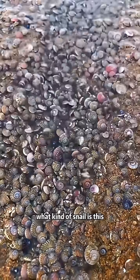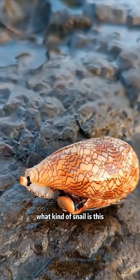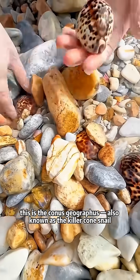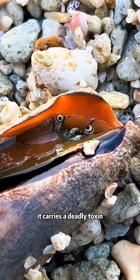What kind of snail is this? This is the money cowry. What kind of snail is this? This is the conus geographus, also known as the killer cone snail. It carries a deadly toxin.